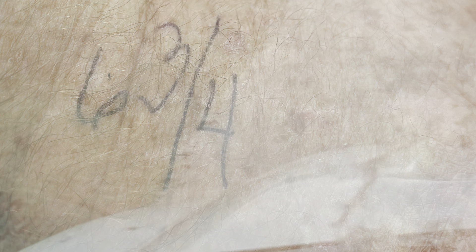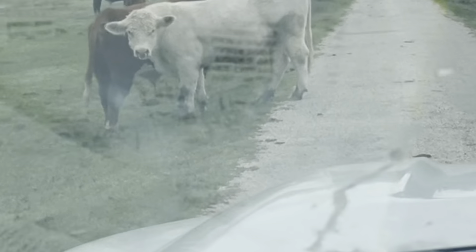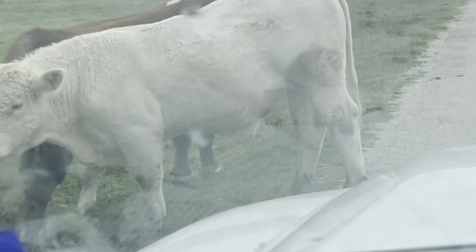The throttle adjustment screw — you turn it in until it lightly seats, counting your flats. The idle stop screw was six and three-quarters flats in. I've got my carburetor soaking and I'm going to lunch.